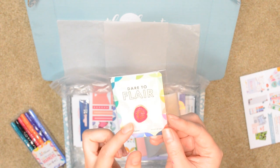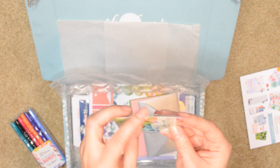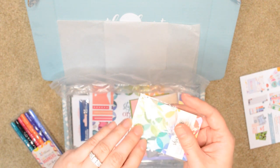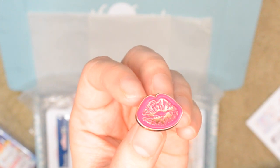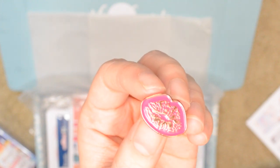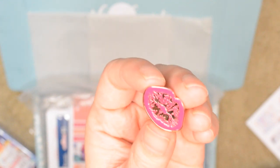The next thing in the box is this flare pin — these cute little lips. It's a hot pink enamel pin with a set of lips on it and the metal is kind of like a rose gold color. This retails for $8.